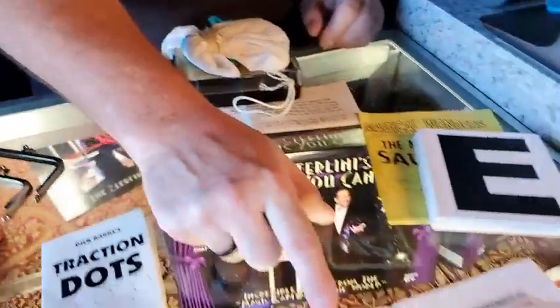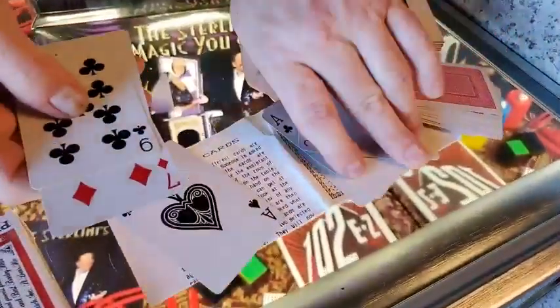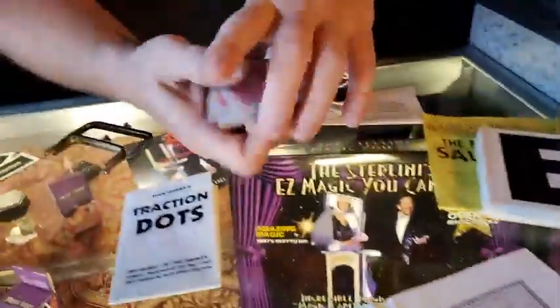Flying Cards is a packet trick with Fox Lake cards. There's a bunch of double backers in here — about half of these cards are double backers. It's $7.50 and comes with your instructions and all of the cards you need to make the effect happen.